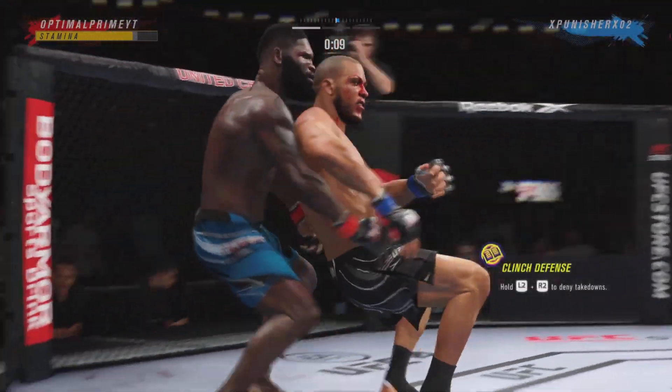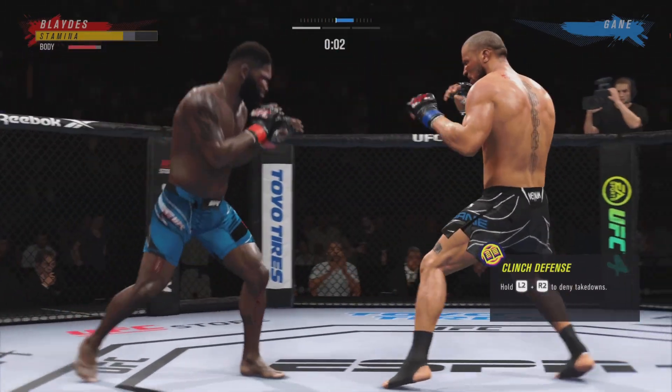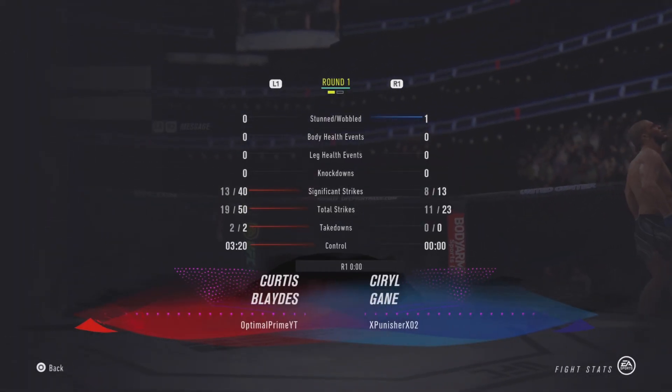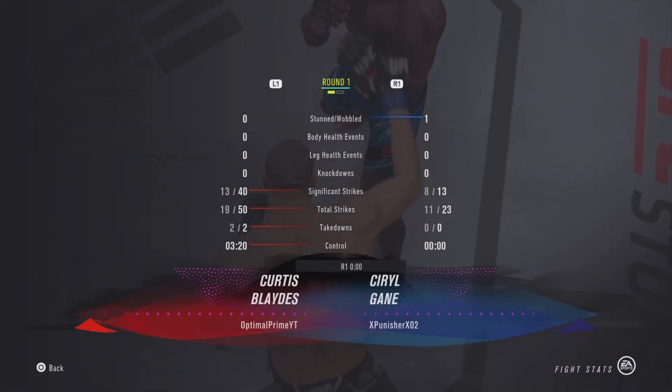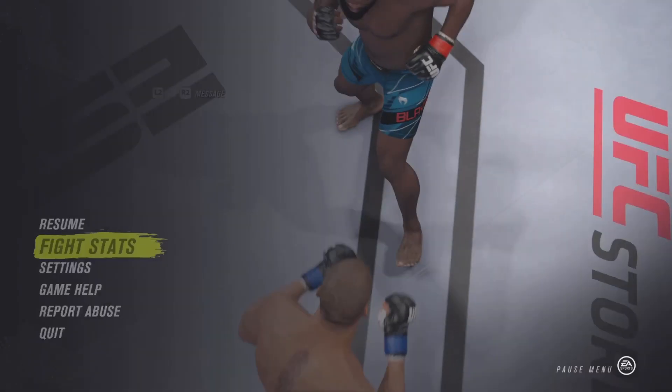Nice job working hard, posting, and getting back up. Real nice body kick. That's the end of the round. The cut on the cheek is only getting worse. Thankfully it is below the eye and not above it, but still a source of adversity for him here.